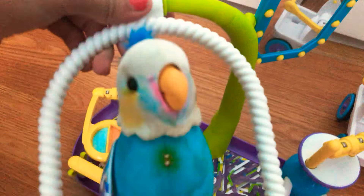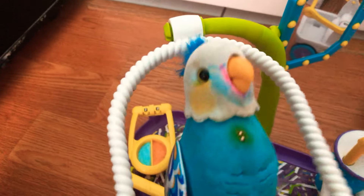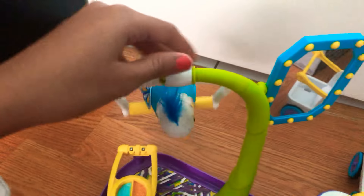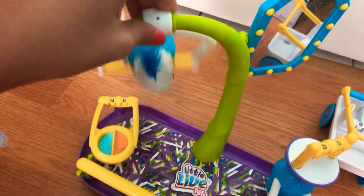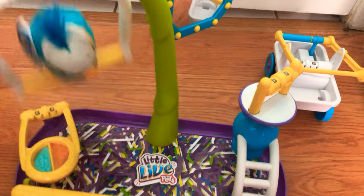He's a boy and I named him Sunset. Who's excited for back to school? Because I am! He was about $30 like I said, and I'm hoping to get my next Little Live Pet — maybe for Christmas since that's coming up.